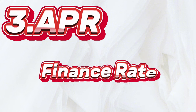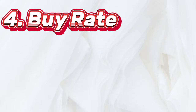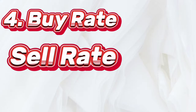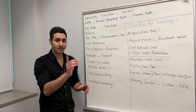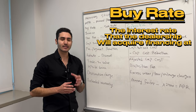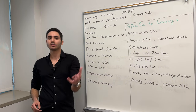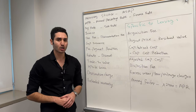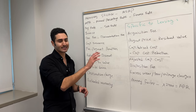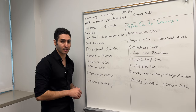Next, we have APR — Annual Percentage Rate. This is pretty much your interest rate, the finance rate, the effective interest rate. Next, we have the buy rate and the sell rate. Very important to understand the difference between the two. The buy rate is basically the interest rate that the dealership will acquire financing at. When you walk into the car dealership and apply for a car loan, the dealership most times is going to send your credit profile to multiple different lenders and get multiple different rates.